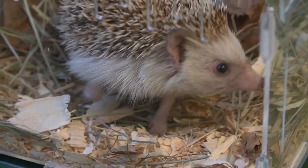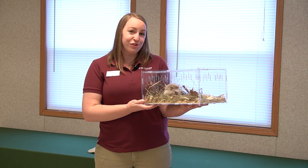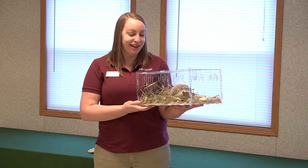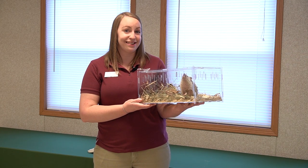Hedgehogs also have a fairly small home range. They have a little nesting area but they don't travel more than about a hundred yards away from that area. They also need lots and lots of ground-dwelling insects to eat because that's their favorite food.